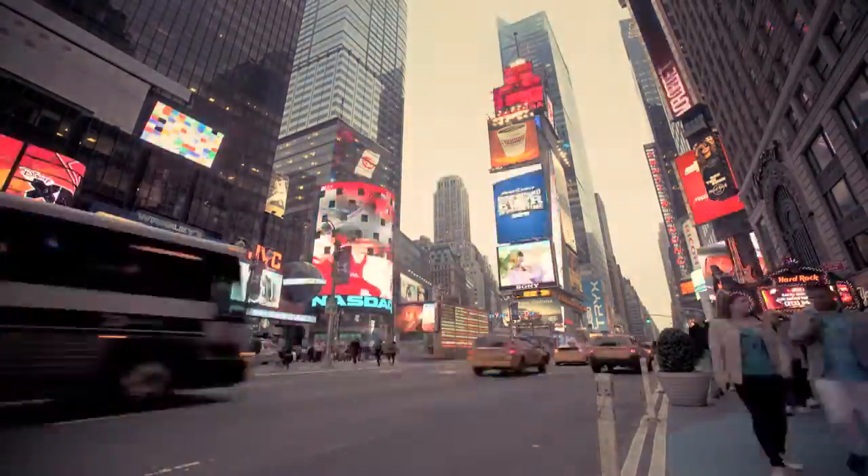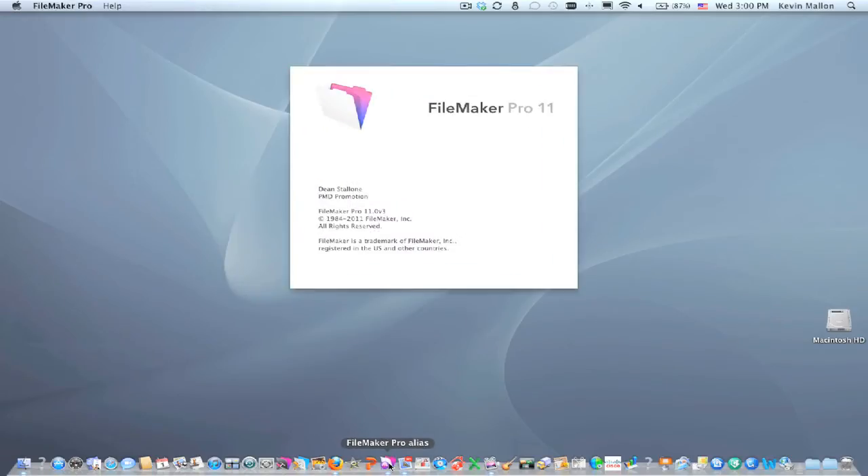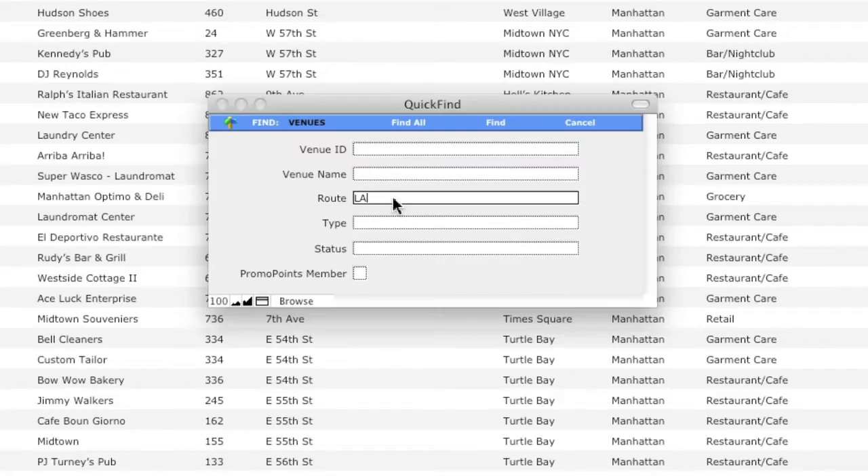PMD Promotion is based in New York City. Our entire operation is run through FileMaker Pro. The reason why we went with FileMaker was because it was an easy platform to use — it was pretty much a no-brainer when we started out.